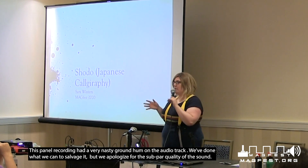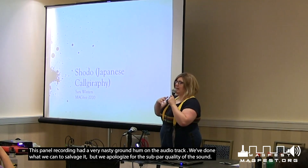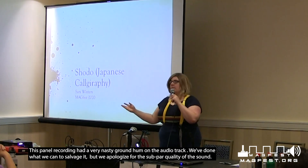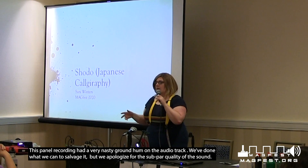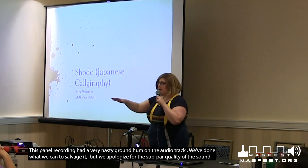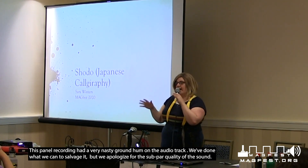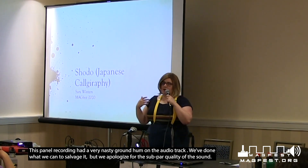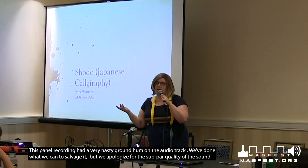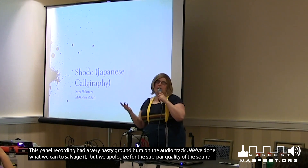We're going to be spending about a half hour going through techniques, history, etc., and then the remaining hour will be free calligraphy, and I will walk around between all of you guys and help you out. You'll notice that at every station there are different phrases or words in Japanese for practice sheets. You can try the one in front of you, trade with somebody else, and I can tell you what all of them mean. Or if you want to learn how to write something specific, I can come around and help you.